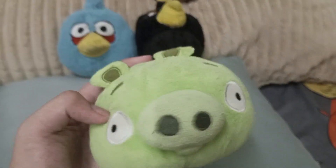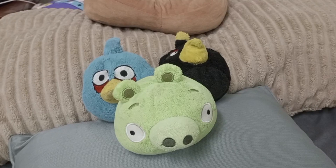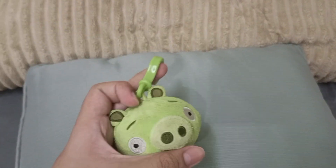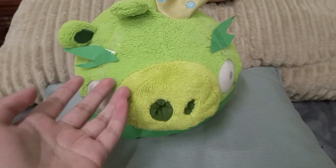Next is Minion Pig — the first one I ever got. And these are the guys I found after Red and Chuck. I forgot to mention the backpack clip Minion Pig. I found these at a thrift store. Here's DC King Pig.